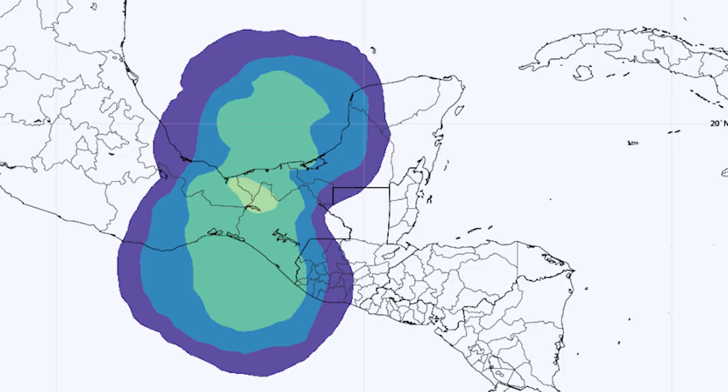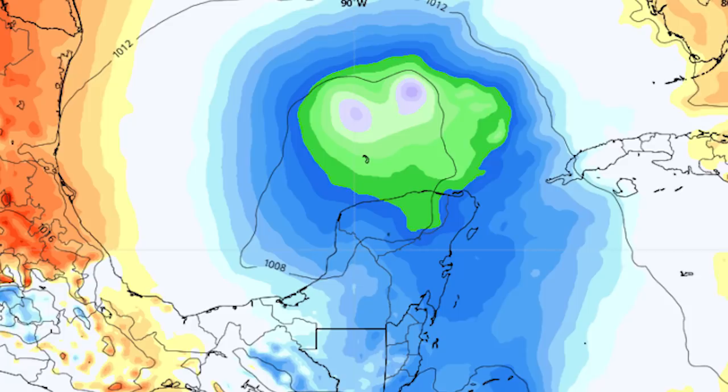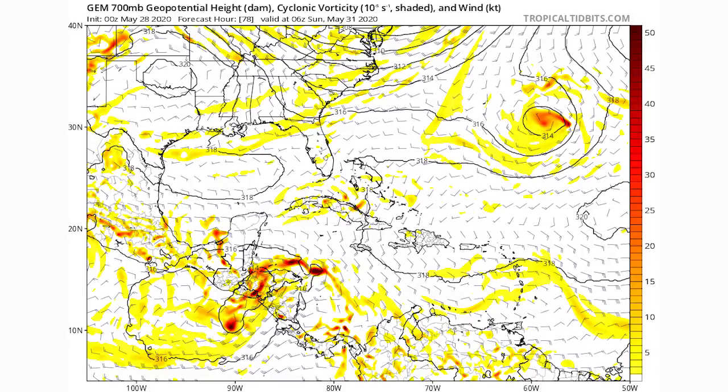Now we're going to take a look at our European model and where it tracks this one, then do the same with the Canadian and GFS models to see where all three major models take it. Looking at MSLP normalized anomalies — basically how low the pressure is — we can see the low pressure system in the Pacific. By June 5th it hasn't transferred into the Atlantic at all on the European model, but by June 7th look at that — it transfers all the way from the Pacific to north of the Yucatan Peninsula, heading straight for the United States, with a pretty decent area of low pressure. So the European model is on board with a tropical disturbance in the Gulf of Mexico.